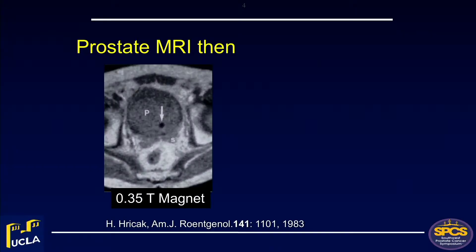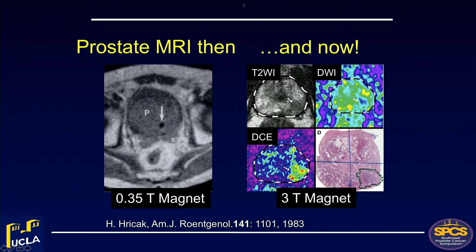We got one at UCLA on March 23rd, 2009, and have hitched our wagon to this — it's been a really interesting ride. The first MRI ever published of the prostate was in 1983 by Hedy Hrychak at UC San Francisco. In that T1 image on a magnet of very little power — 0.3 Tesla — all you could see was the Foley catheter inside the prostate. How times have changed over the past 30 years.